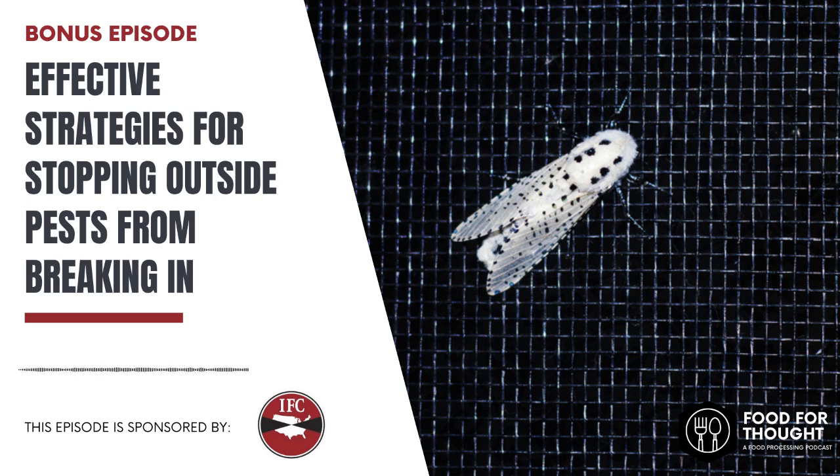Welcome to this special bonus episode of the Food for Thought podcast. Jerry, Sharon, I am so delighted to have you on the podcast today. Thanks for having us. It's a pleasure, Erin. Good to be here.